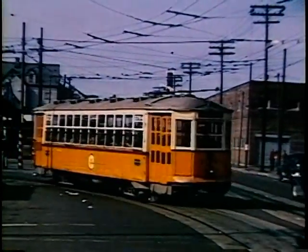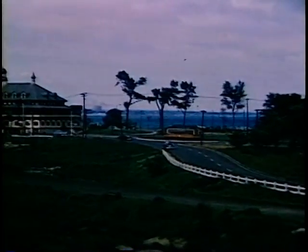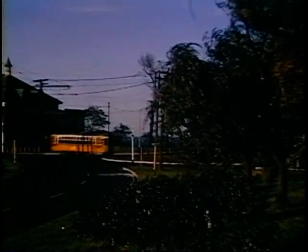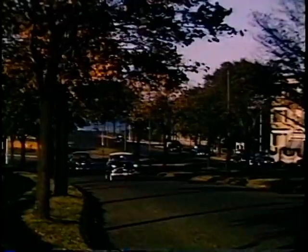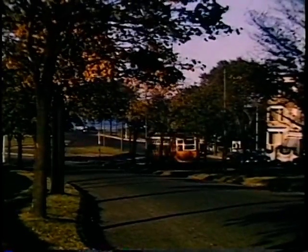Returning now to Revere Beach, a car coming out of Beach Street and going toward Maverick. It will be quite a time before it gets to Bennington Street, the main street. I think the name is Washburn Avenue, but it's hardly even a main street at points.